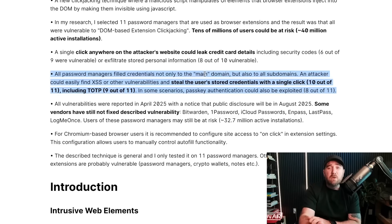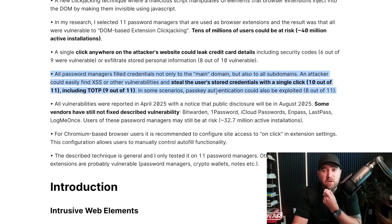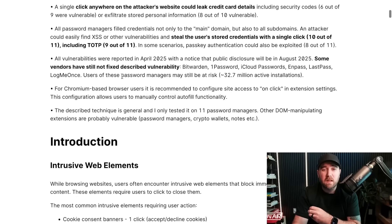This is why attack surface management and recon is a big part of identifying these vulnerabilities. Sometimes subdomains don't have access to the same level of information as the main domain, but in this attack, if you found XSS on a subdomain and had autofill turned on for the main domain, you could steal credentials out of the password manager. Even passkeys could be stolen since people store them in password managers. All vulnerabilities were reported back in April, the DEF CON talk was in August, and a bunch of vendors decided not to fix it.